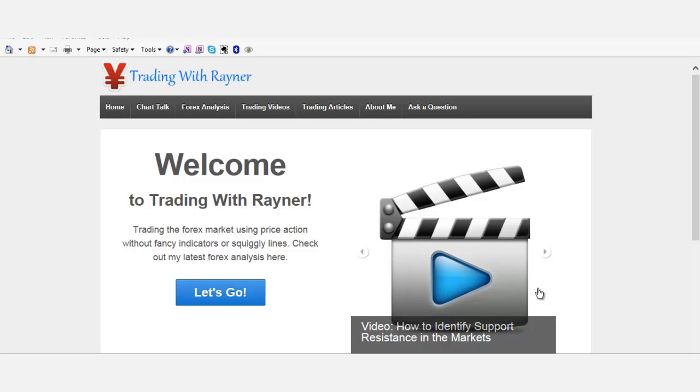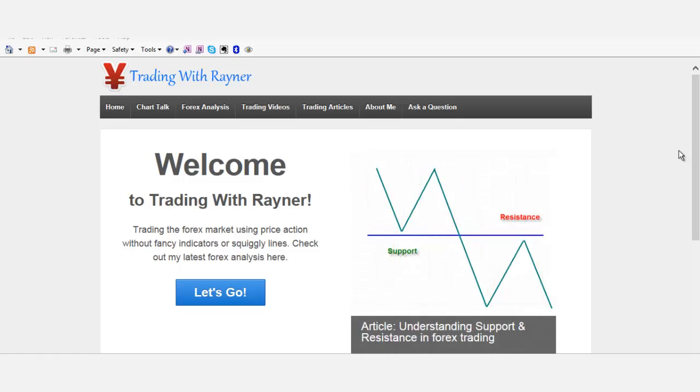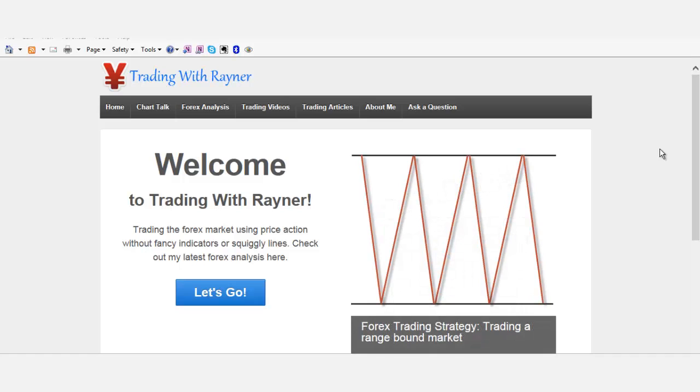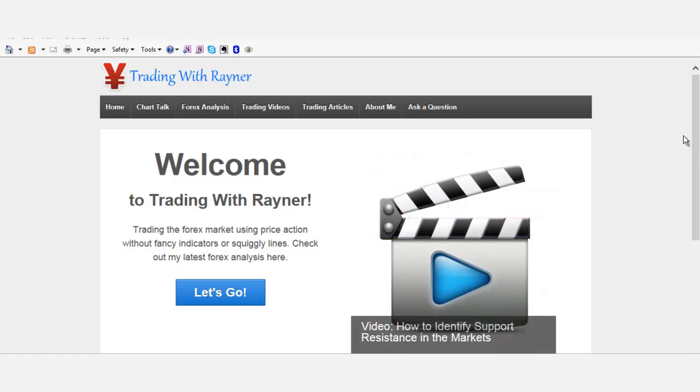Hey folks, this is Rayner here from tradingwithrayner.com. Hope you guys are well and enjoying your weekends. I missed last week's video analysis because I didn't really see much setup coming up, but this week we have a few pairs I'm looking at, so we have something to potentially trade in the upcoming week. Let's look at some of the charts I'd like to share with you guys this week.